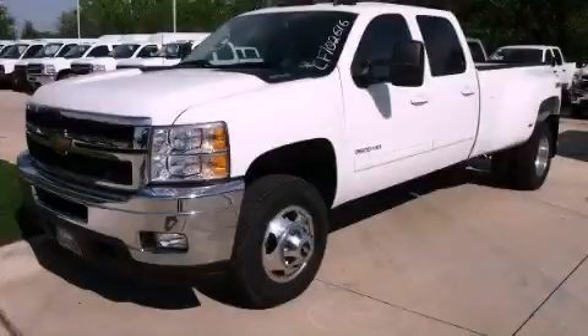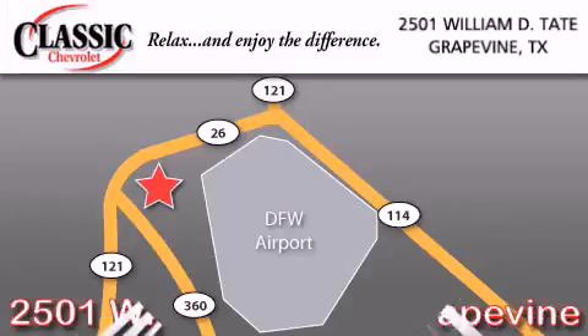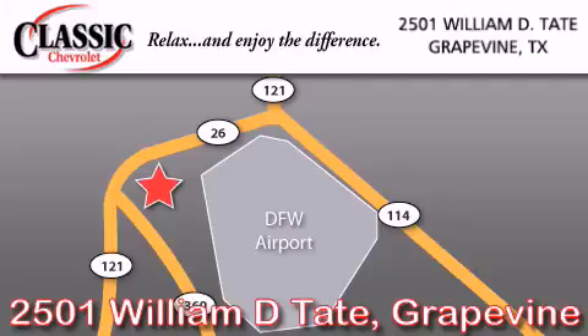Contact us today to arrange your test drive. Classic Chevrolet is located at 2501 William D. Tate in Grapevine. Our goal is to exceed all of your expectations to ensure that you'll return for future visits.